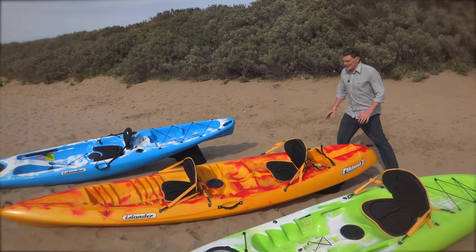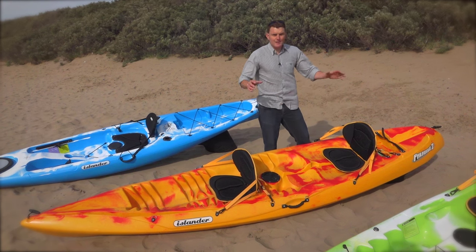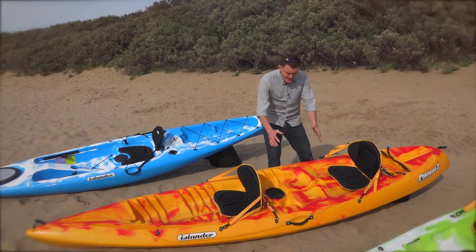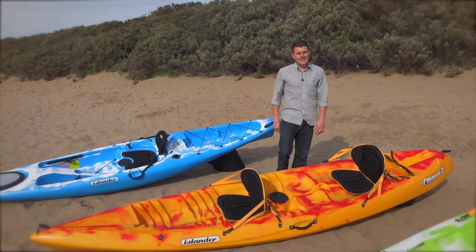If there's more than one of you that wants to get afloat, then take the Paradise Two. Two really comfortable seats, plenty of space — go and explore a little bit. Or if you want to bring a third person in, you've got the centre seat, and you can also use that on your own. So this is the Paradise Two, a great tandem kayak.